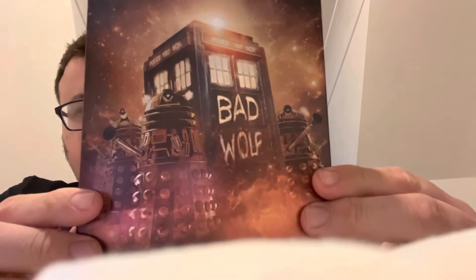Then we'll start with Christopher Eccleston's Season One, which is lovely with Eccleston and Billie on the front. On the back you've got Bad Wolf on the TARDIS, and it's absolutely fantastic.